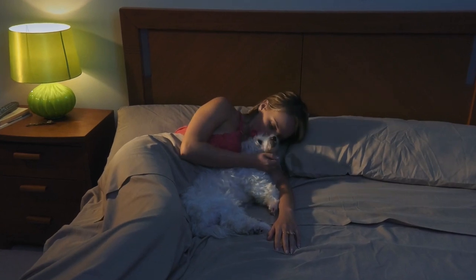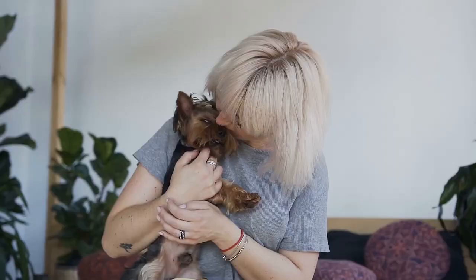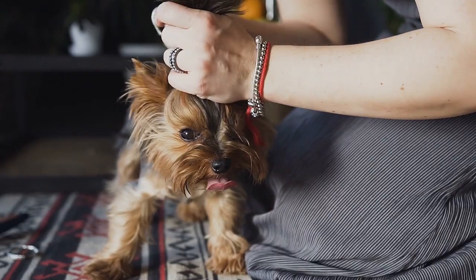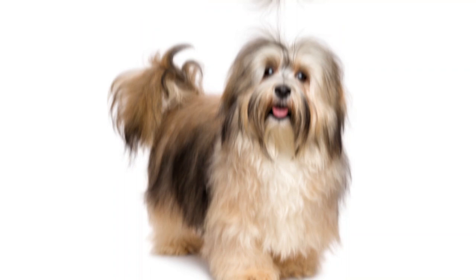People with allergies love dogs too. Thankfully there are some dog breeds out there that even those adverse to shedding can own and love. Whether you're allergic to dog hair or just don't want to deal with a pet that sheds, here are 10 of the cutest hypoallergenic dogs you can own.